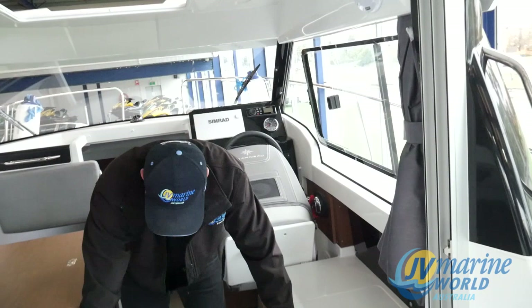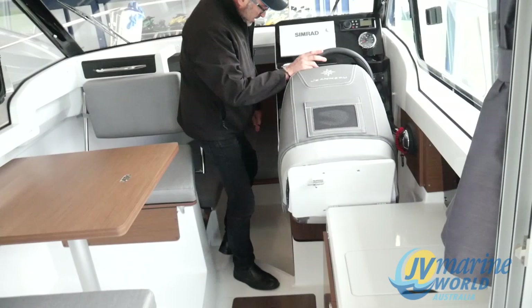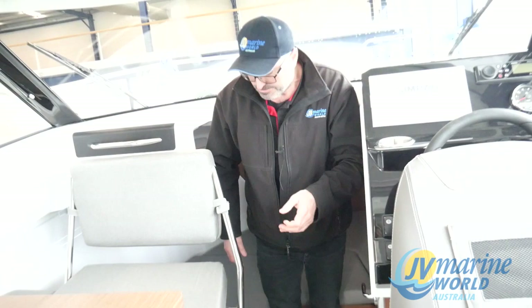And again, just storage everywhere — heaps of storage under the floor, heaps of access through there. Have a look at this — we've got a lovely big roomy toilet. It's even got a sink and a porthole in it as well: porthole, sink, for all your fresh water. It does hold 70 litres of fresh water.